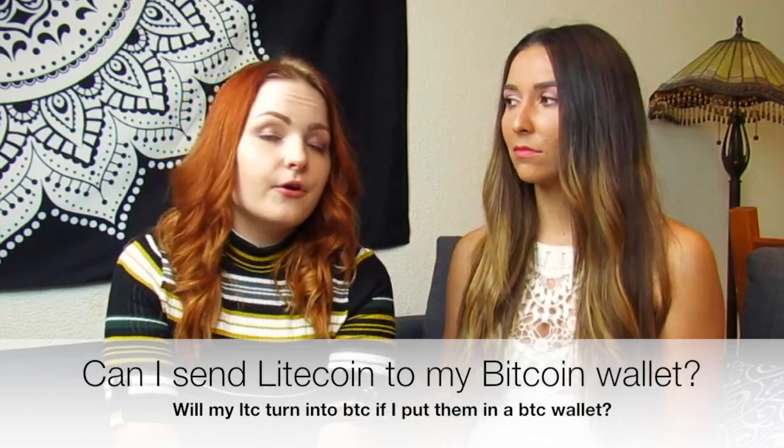Number four: can you send LTC or Litecoin to your Bitcoin wallet? No, you cannot. Do not send a certain kind of coin to just any wallet thinking it'll translate directly. If you send 10 Litecoin to a Bitcoin wallet, that is not going to translate into 10 Bitcoin — you will most likely lose your coins. Always make sure the receiving address matches the coin you're trying to send. Sending the wrong coin to the wrong address means there's a strong chance you'll lose your coins.